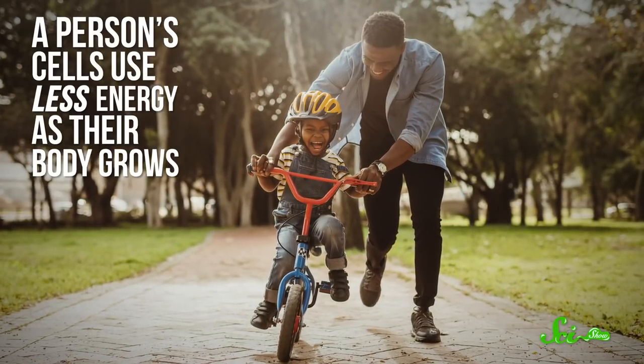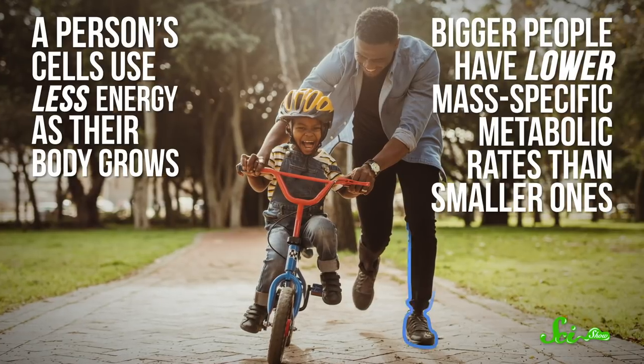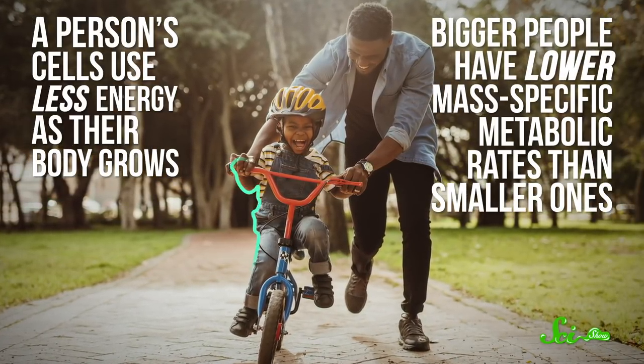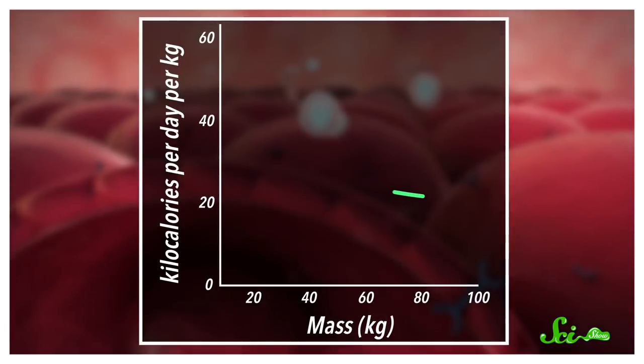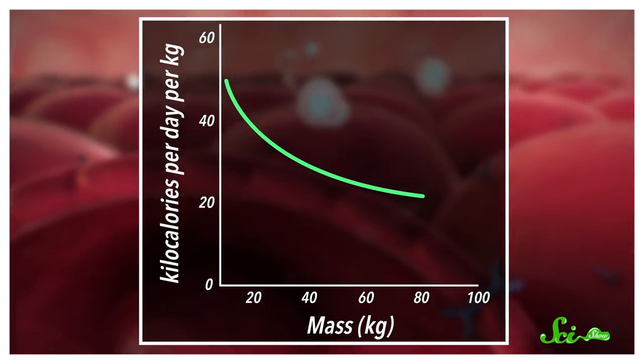That's largely because a person's cells use less energy as their body grows. In other words, bigger people have lower mass-specific metabolic rates than smaller ones. Even at the cellular and subcellular level, oxygen and calorie consumption is just slower in larger bodies. Not only that, but it's a non-linear relationship. So as bodies get smaller, metabolism increases fast. And that matters when it comes to medicines, because it impacts how fast your body processes drugs.